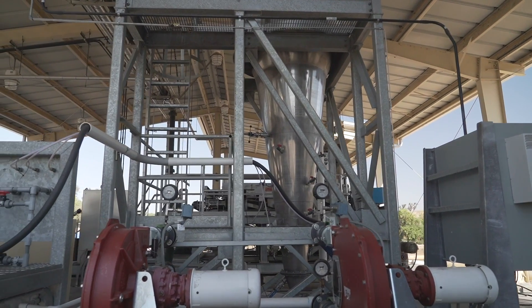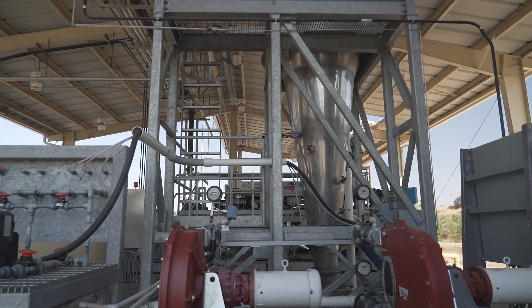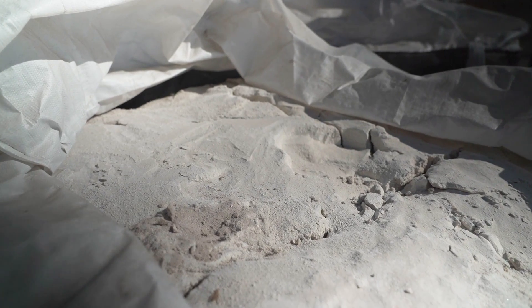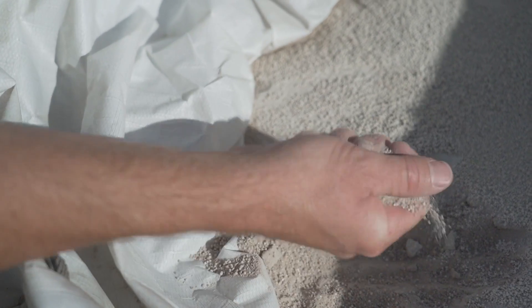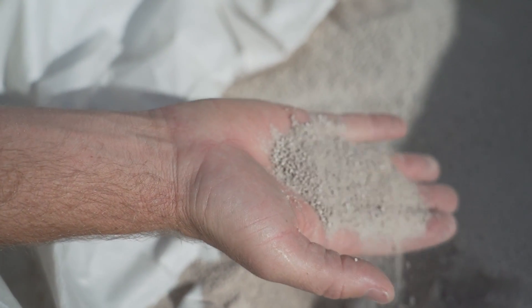Wastewater contains high levels of nutrients that must be removed before being released into the environment. An innovative new process to remove phosphorus is now in place, creating a fertilizer used for agricultural applications.